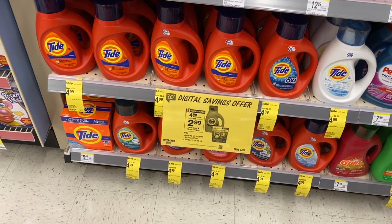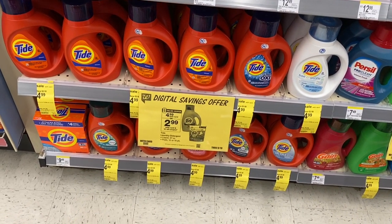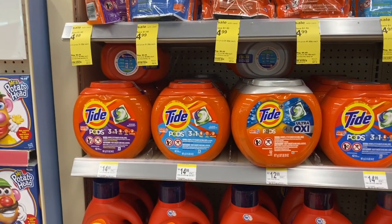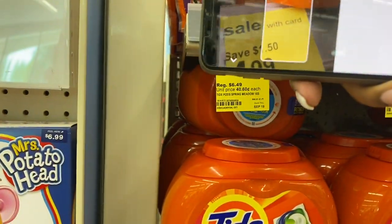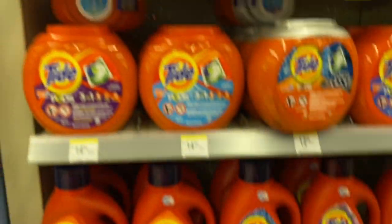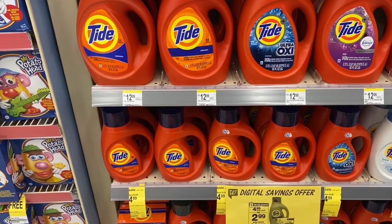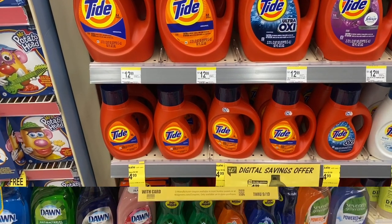For maximizers new to couponing who want to get some Tide: the Tide liquid is $2.99 this week, and your stock-up price goal is three dollars or less for Tide liquid and Tide pods. In the Walgreens app there's a two-dollar-off coupon you can use. So to all my beginners — you can get Tide pods or Tide liquid for $2.99. We can get them cheaper eventually, but if you've been paying full price, this is a great deal.